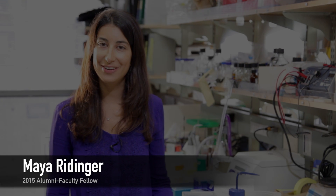My name is Maya Rindinger. I'm a postdoc in the World Lab. I've been here for two years and I'm working on the pancreatic cancer project.